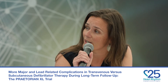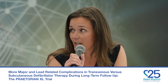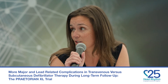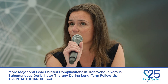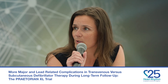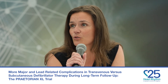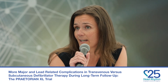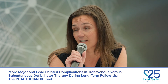The Praetorian trial was a randomized trial in which we randomized patients with a class 1 or 2A indication for ICD therapy to either subcutaneous or transvenous ICD. We looked at a composite endpoint of inappropriate shocks and complications. We noticed that complications especially continued to rise during long-term follow-up, which is why we started the Praetorian XL trial — looking at these patients for over seven years.